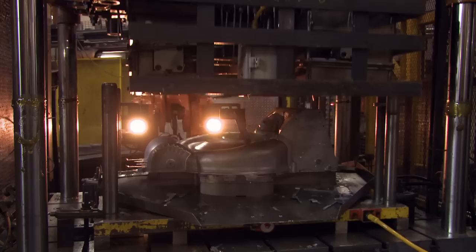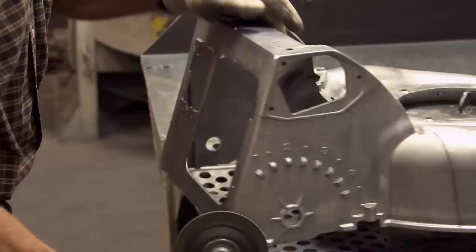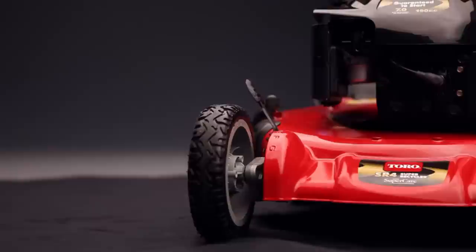From there, the deck is placed in a trim press. The trim press cleans off any material that extruded from the die and cleans up the edges of the casting. The decks then receive a final hand grind before being placed in a shot blast machine, where they're sprayed with tiny steel pellets in preparation for painting. The shot blasting cleans the finished aluminum casting, and when they emerge, their surfaces are more porous and ready to receive paint.